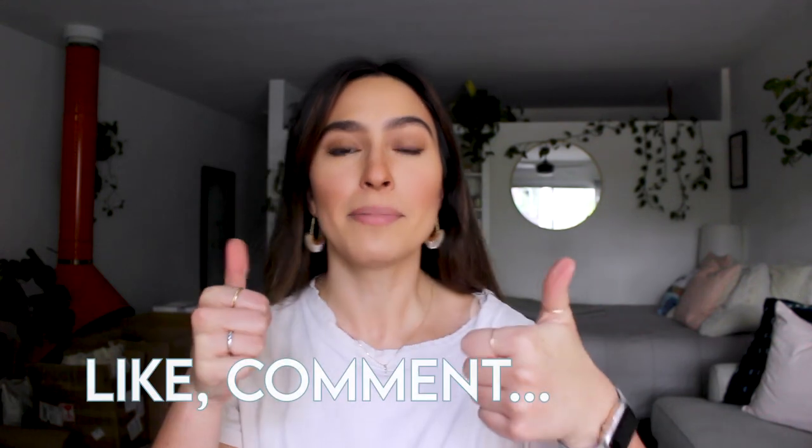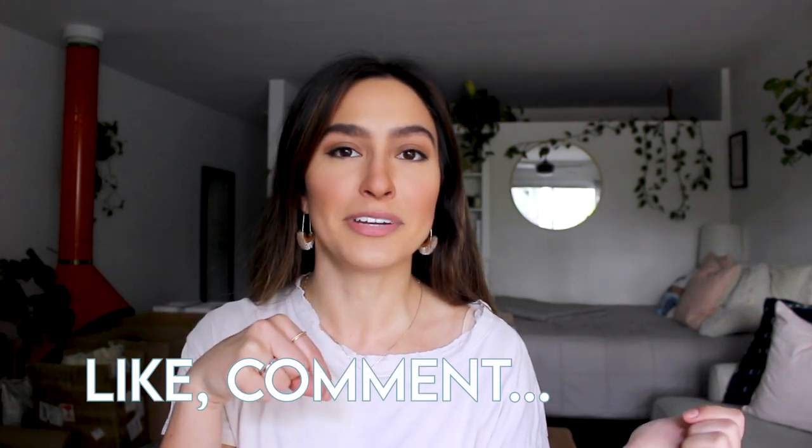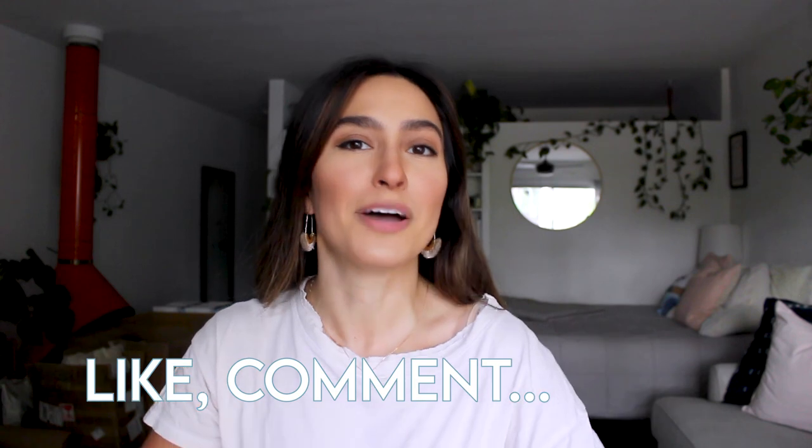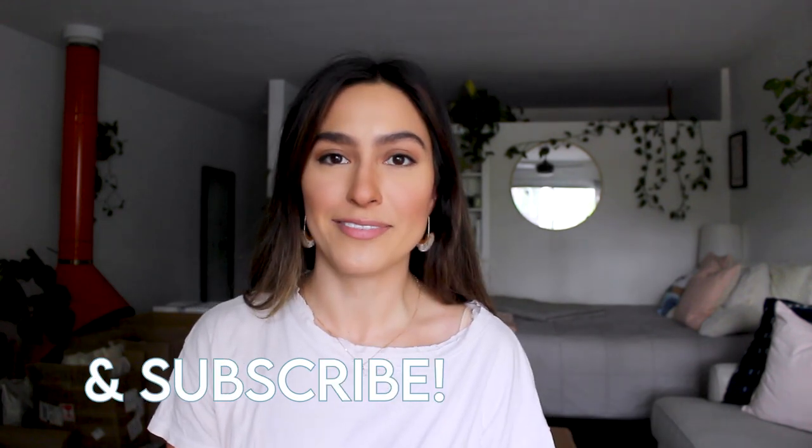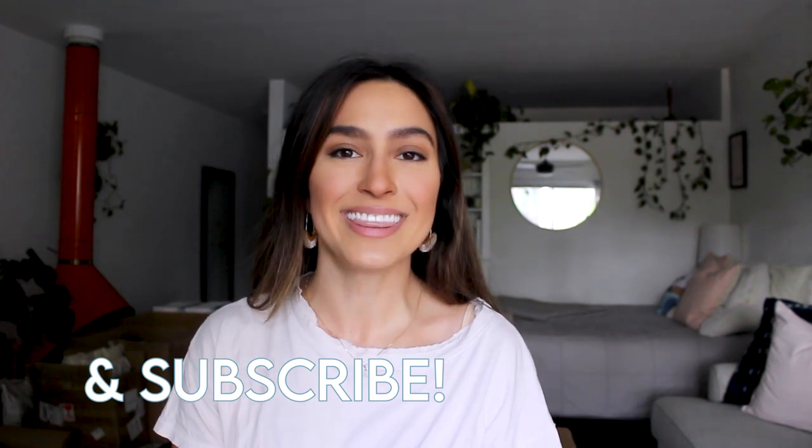Well there you have it — those are my new favorite eco-friendly products. If you liked this video, give it a thumbs up, comment below your favorite eco-friendly products and what you want to see more of on my channel. Be sure to subscribe — I upload a new video every Wednesday. Thanks for watching!